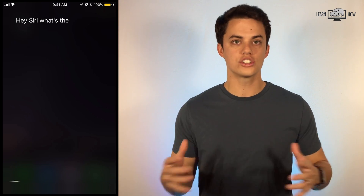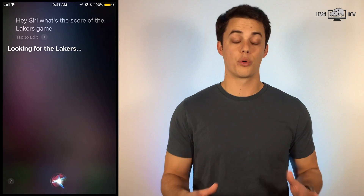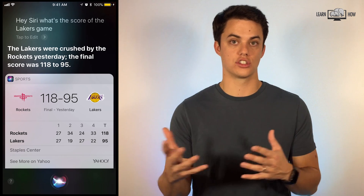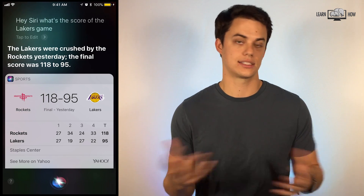Hey Siri, what's the score of the Lakers game? Sports scores — ask a variety of things about your team. Did they win? What's the score? When do they play? Etc.